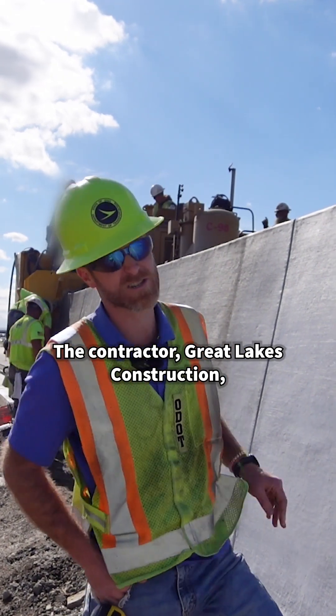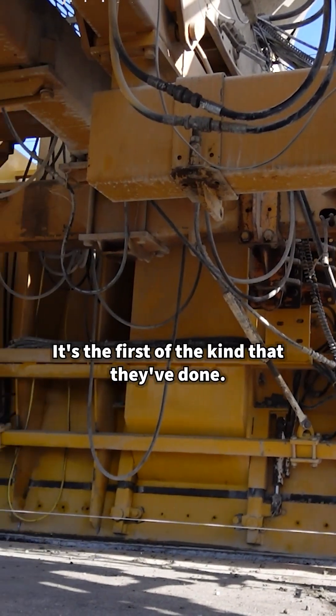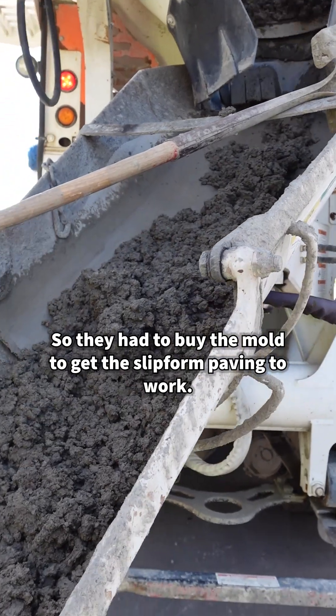The contractor, Great Lakes Construction, is performing a slip form paving operation. This is the first of the kind that they've done, so they had to even buy the mold to get the slip form paving to work.